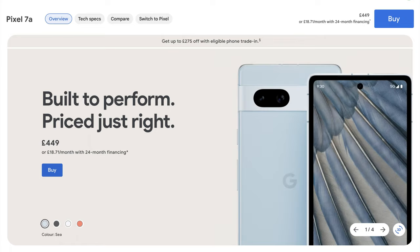It also comes in four colours: charcoal, snow, sea, and coral. I went for the sea this year as I fancied using a different colour to the black or white phones I usually pick up.